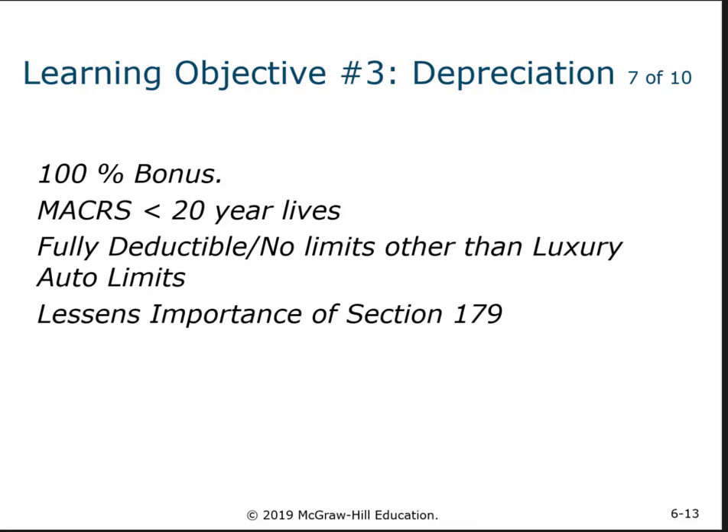Section 179 has been around a while, but they had to make it even more advantageous and enticing to buy assets, so they created what's called bonus depreciation. It is up to 100% of the cost of an asset as long as the useful life is under 20 years — so again, not real estate, not buildings, basically everything else.